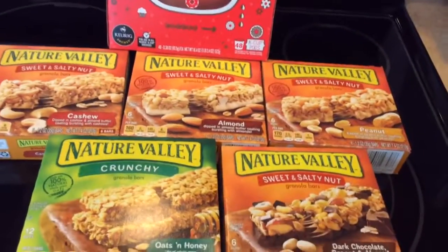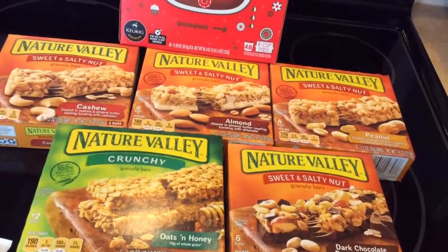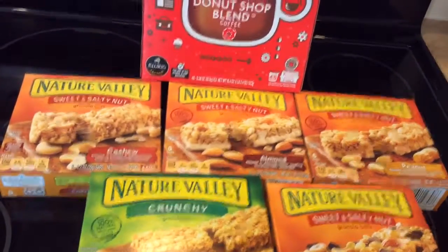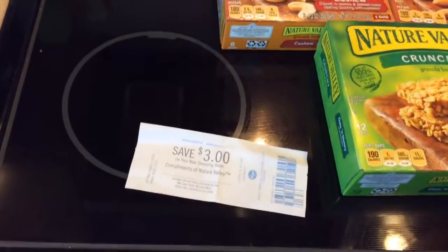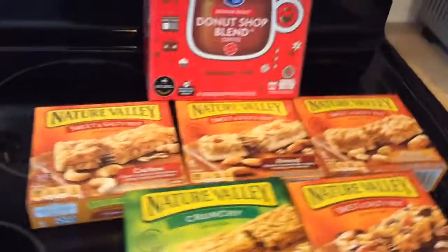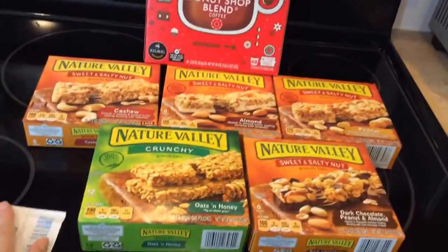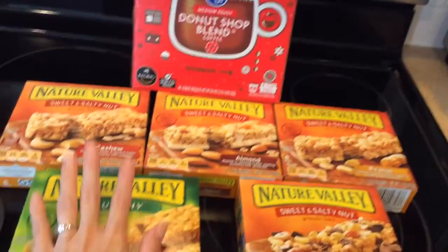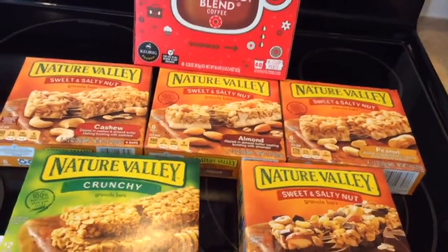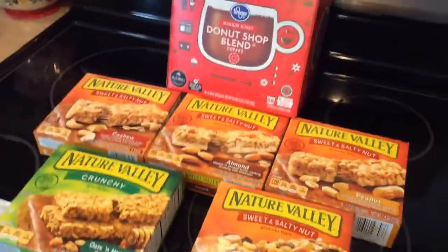I also grabbed the Nature Valley granola bars — there are five different ones here. They're 99 cents with a digital coupon. You could also get the cereal with the same coupon, but I chose to get the granola bars because it's printing a $3 Catalina when you purchase all five, making it around 39 cents per box after you factor in the Catalina.